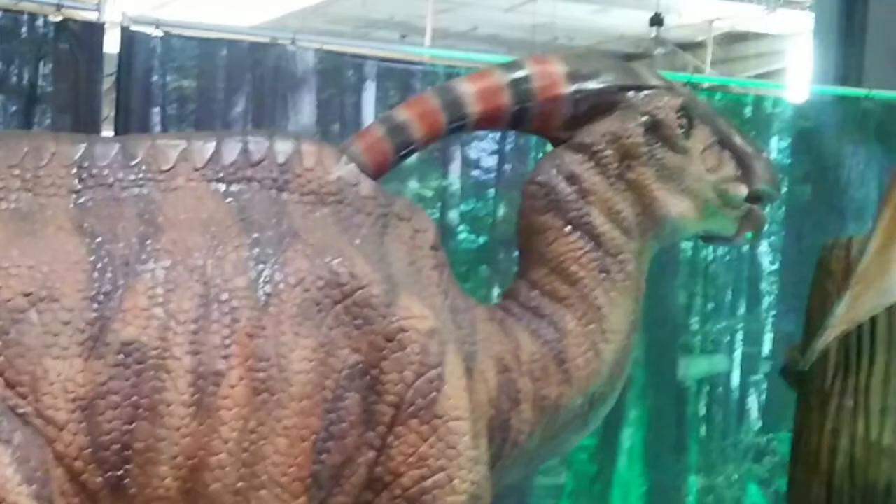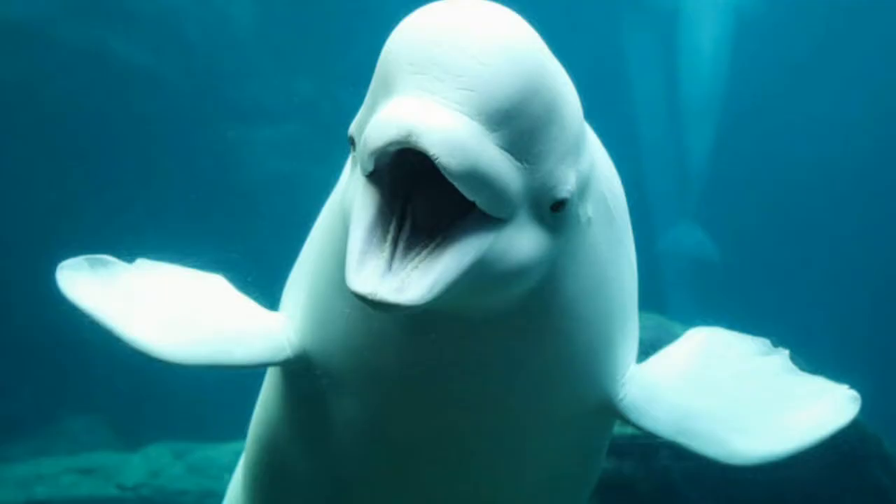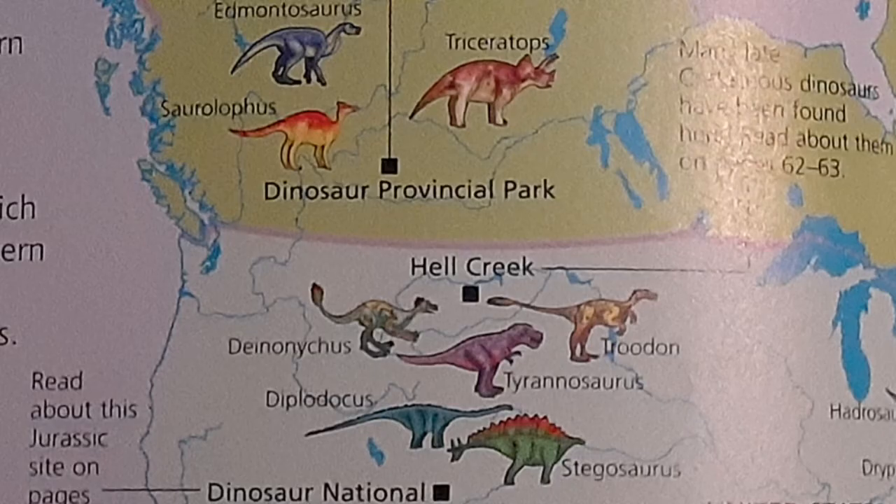This was because hadrosaurs, including Parasaurolophus, may have used echolocation to communicate with one another, and it's often compared to how beluga whales use their nasal sacs near their blowhole to make high-frequency bellows, kind of like a song.